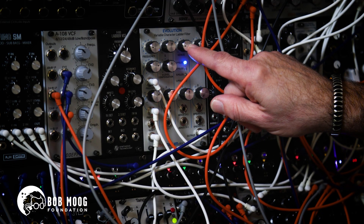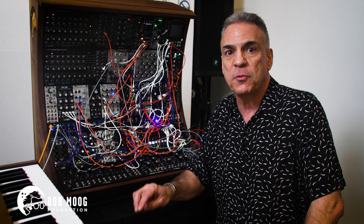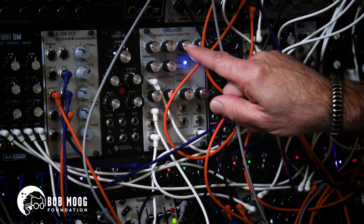We also have Electromusic's modern update on the Transistor Ladder design, with an output that varies from three to six poles — a personal favorite, known as the Evolution.